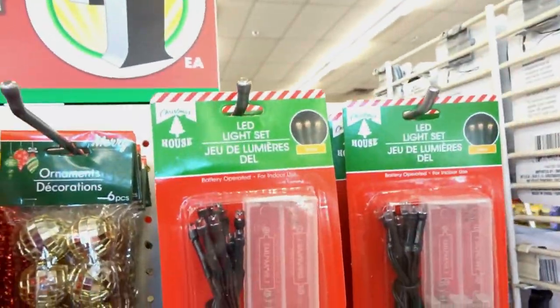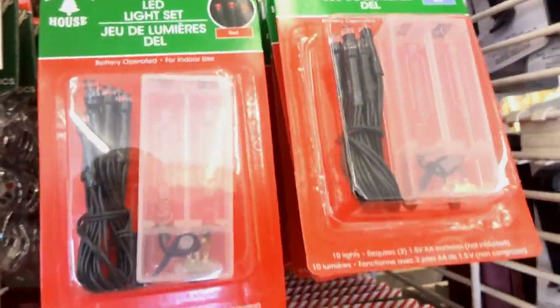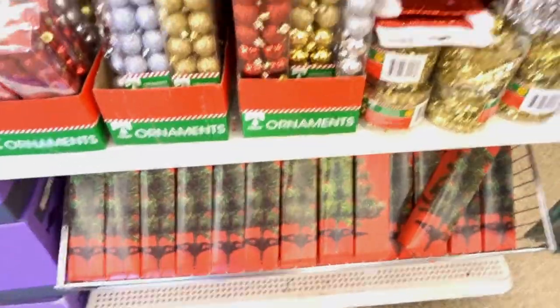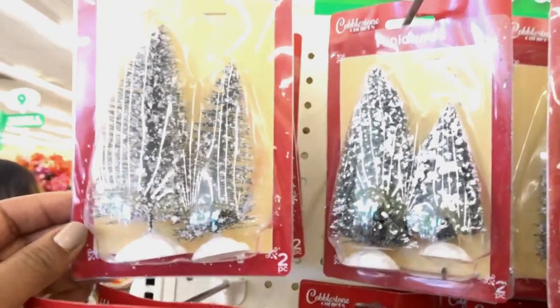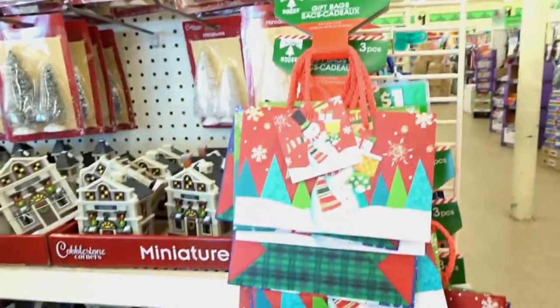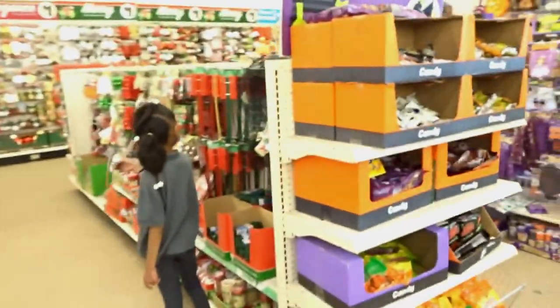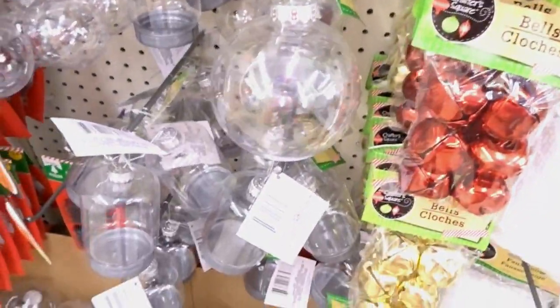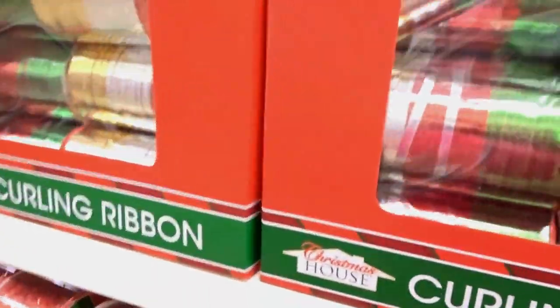They got disco ball ornaments, tree skirts, and LED lights — battery operated LED lights in red, blue, and yellow. They even got little tiny miniature trees down there, frosted ones. Little figurines — this one says joy, this one says hope, and this one is a baby. More tree skirts, a white one. They got gift bags already, decorative bows, decorative bells where you can decorate your own ornaments, and curling ribbons.